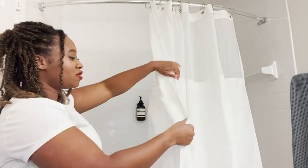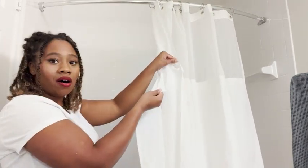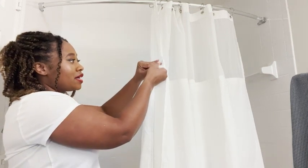It looks luxurious to me and I think it's really good high quality. I love that this shower curtain comes with a lining that I can just snap off and snap back on, so I can easily wash it whenever I need to.